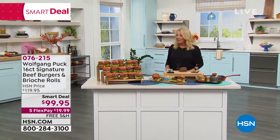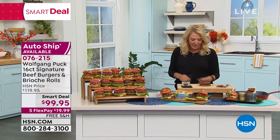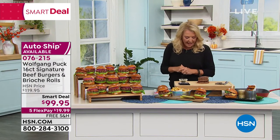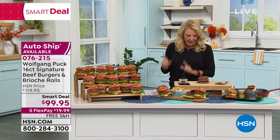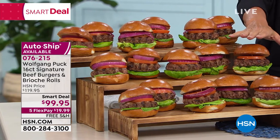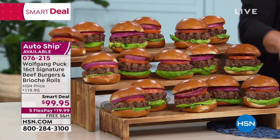Look what you're getting — these are gorgeous. You're going to get 16 five-ounce Wolfgang signature beef burgers, plus you're getting the gourmet rolls to go along with them. You get the burgers, you get the rolls, and they're each five ounces.